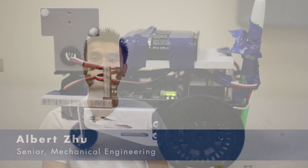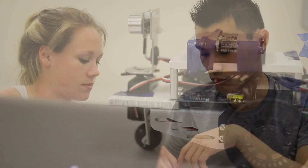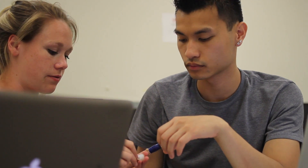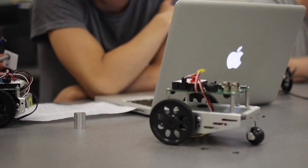Throughout our project we had to incorporate multiple engineering disciplines that were outside of our field, which made it difficult and challenging. For example, we had to learn new programs to navigate our robot. In addition, we also had to learn to manufacture our screw jack onto our system and how to build a circuit to interact with our measuring devices.